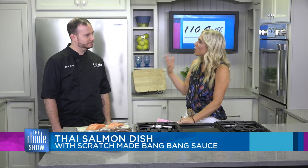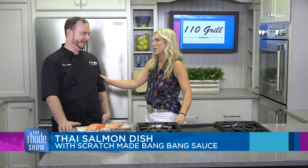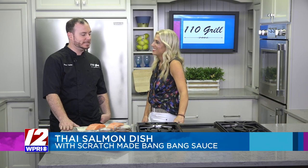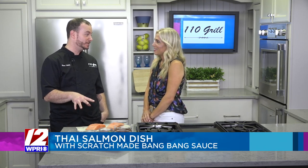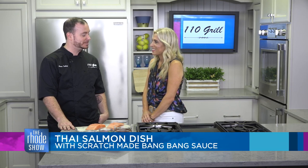So tell me this — what is your favorite dish at 110? I'm totally putting you on the spot here. It depends on my mood, but I typically lean towards more seafood items. Right now I'll say the Cuban swordfish and the Thai sesame salmon has actually been on my list for a couple days now. So I've been craving it, so we'll have some after we cook it up today.